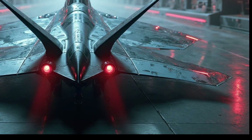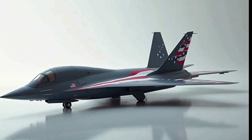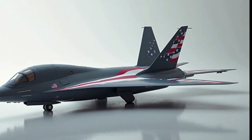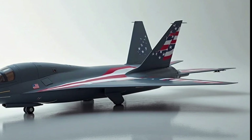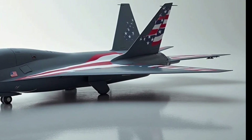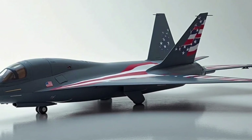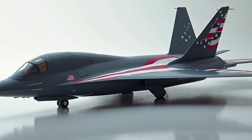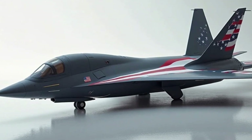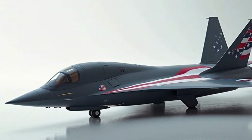The B-21 Raider isn't just about hardware — it also represents a shift in strategy. The United States is focusing on maintaining air superiority in a world where threats are becoming more complex and widespread. The B-21 gives the Air Force a tool that can adapt to these changes, staying one step ahead of potential adversaries. Whether it's a high-stakes mission deep in enemy territory or a show of force to deter aggression, the B-21 Raider is built to handle it.